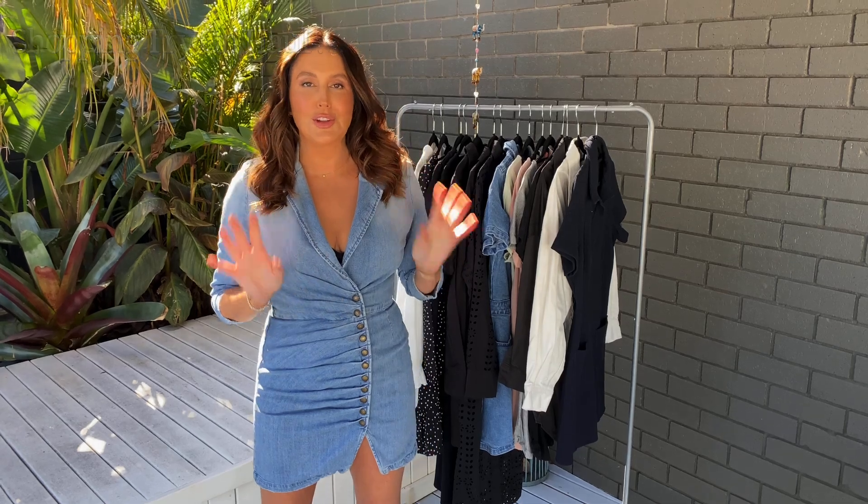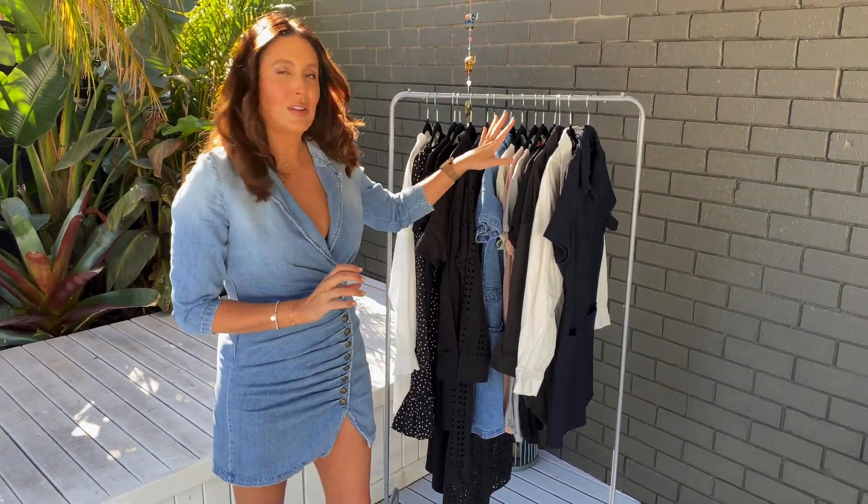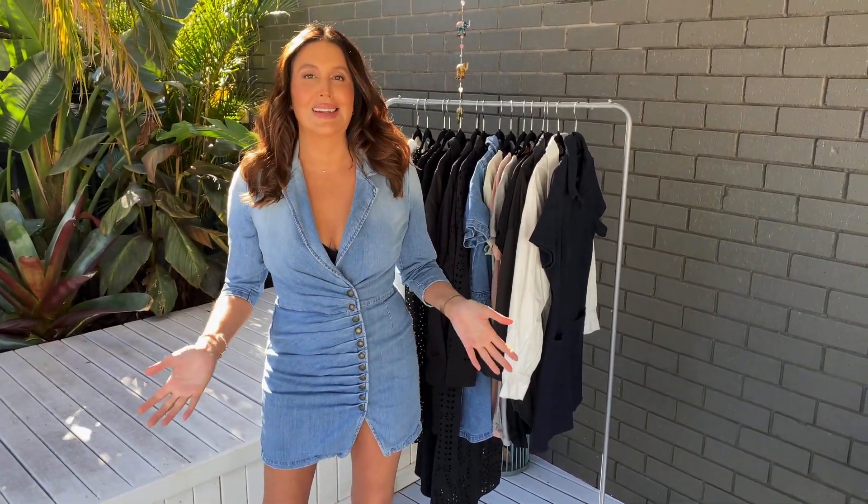Welcome to today's video. I've got neutral dresses to show you. As you can see here, I've got some older dresses and then I've also got some brand new ones that have arrived this week, so I'm so excited to show you.